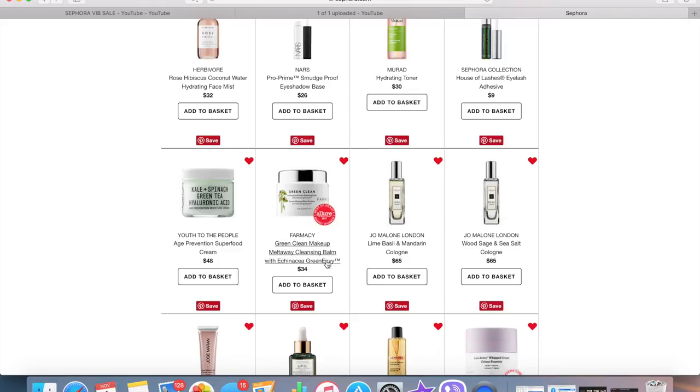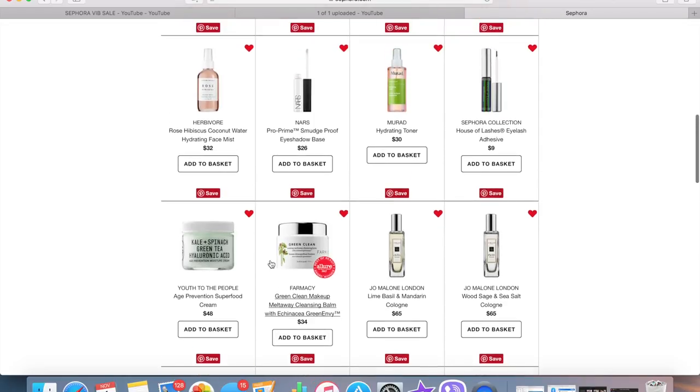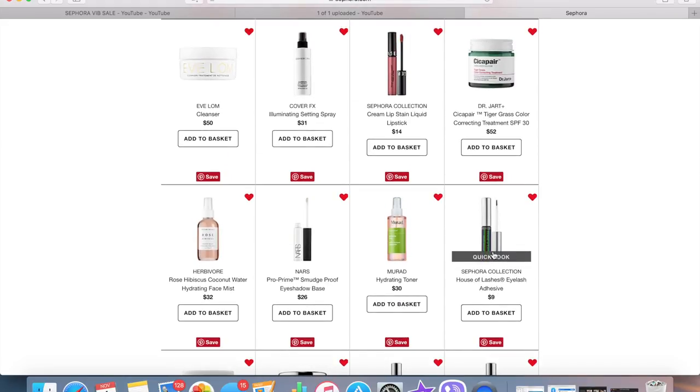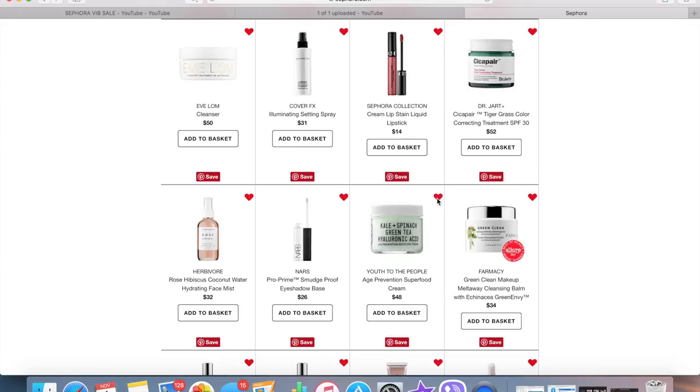Farmacy is another brand I really want to try for skincare but I don't think I'll be getting anything from them. There's also another Youth to the People Age Prevention Superfood Cream — maybe one day when I run out of my Sunday Riley oils. I was considering the Sephora Collection House of Lashes eyelash adhesive but I have a bunch of drugstore lash glue, so I'm going to take it off my list. The Murad Hydrating Toner was something I was searching for a while ago but I really don't need it, so I'm taking that off too.